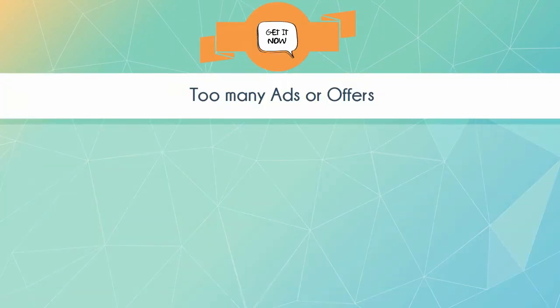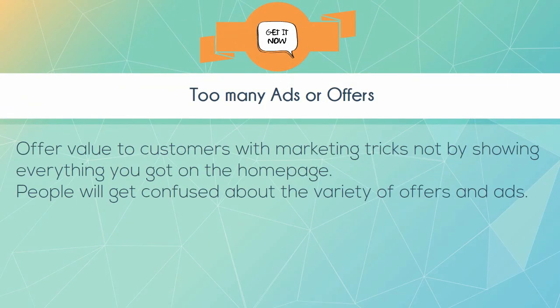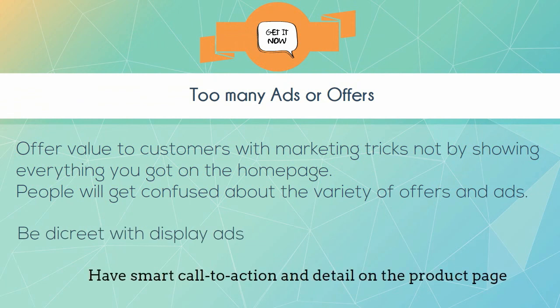Too many ads or offers. Offer value to customers with marketing, not by showing everything you have on the home page. People will get confused by the variety of offers and ads. Be discreet with display ads and have smart call-to-action details on the product page.